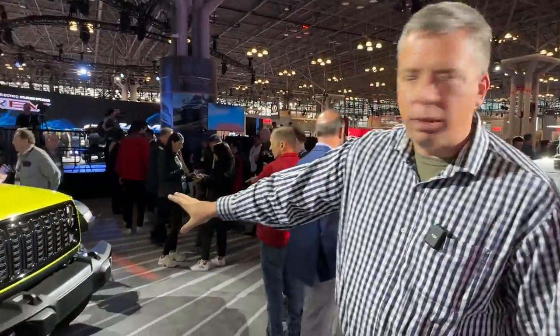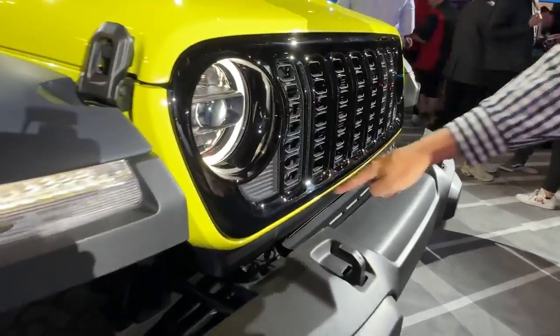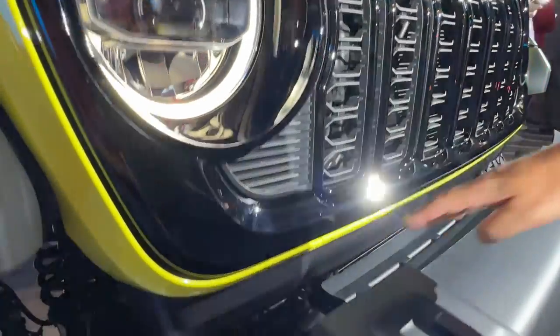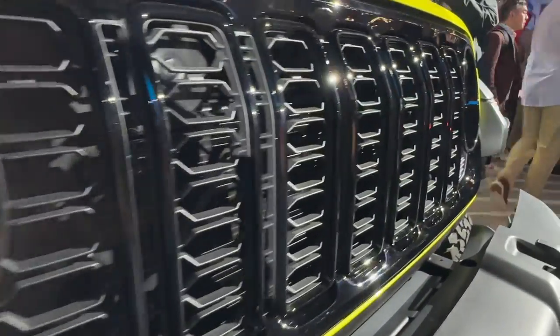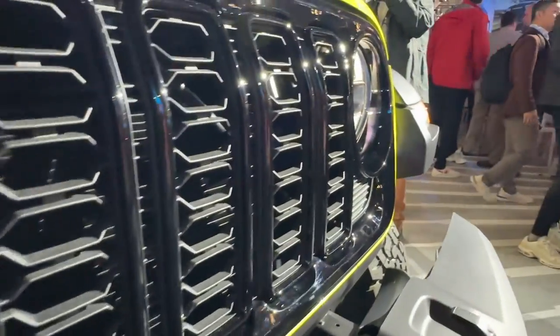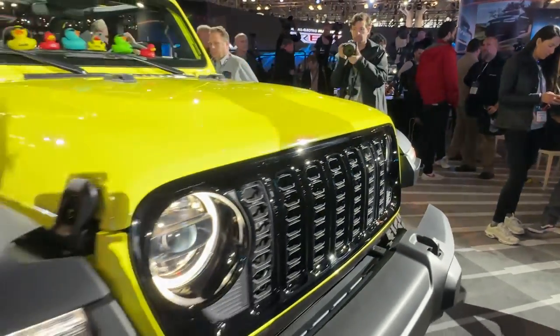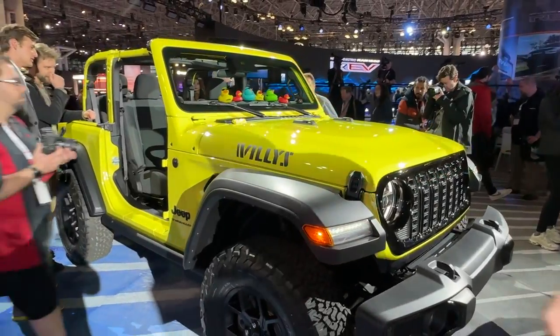In this video, we're going to go over all the changes they did. They started with a new front surround where the body color goes underneath the grille. There are different styles and different finishes, but the classic seven-slot grille is still right there. It's a subtle change — let me know what you think in the comments below — but that's one sign that this is a 2024 Jeep Wrangler.